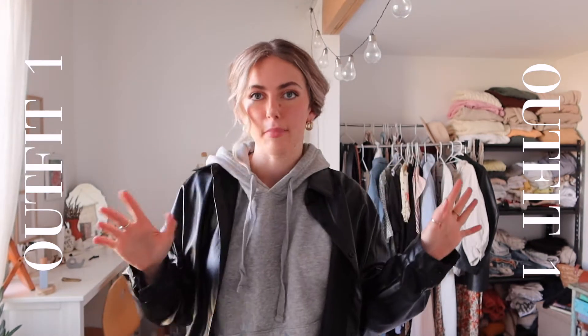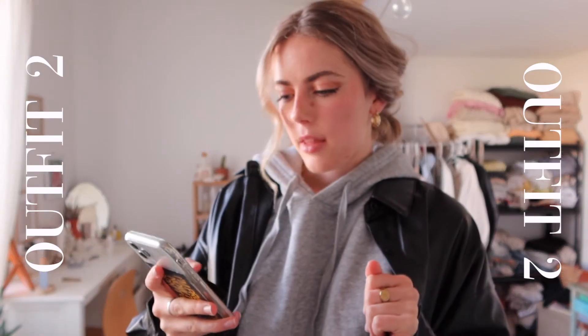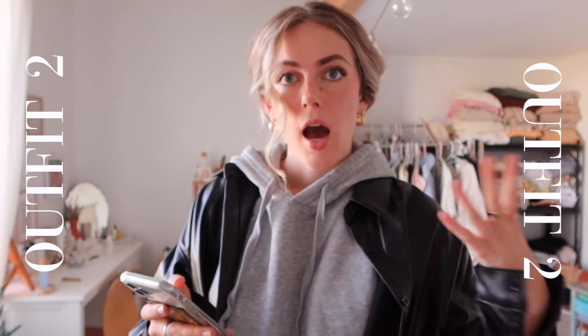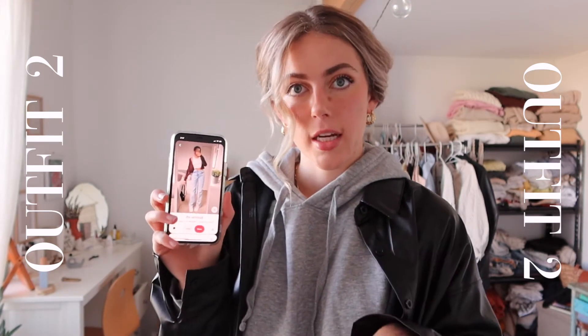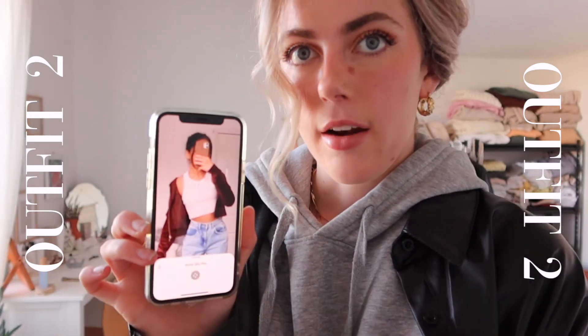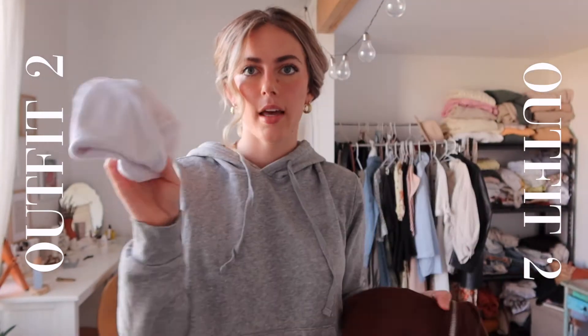I'm fully obsessed with that one — definitely going to be wearing it again, probably with different hair. So let's move on to the next one. For this look I'm thinking more indoor casual vibes. I've seen brown zip-ups being super popular, so I'm going to keep the same jeans and just change out the top for that kind of vibe.